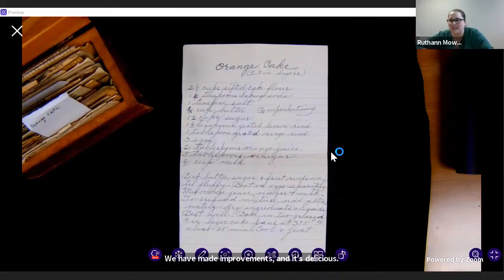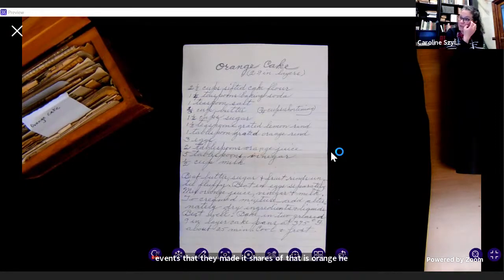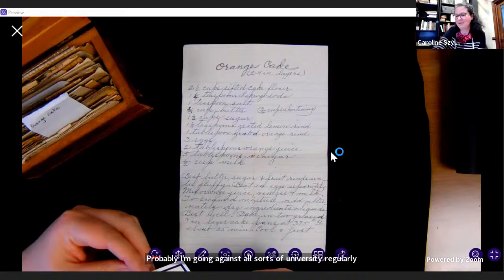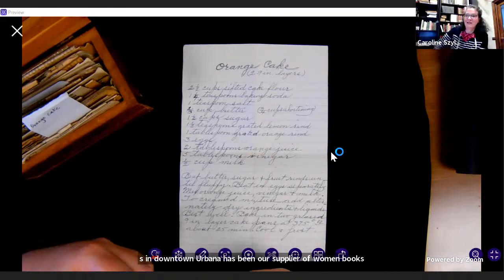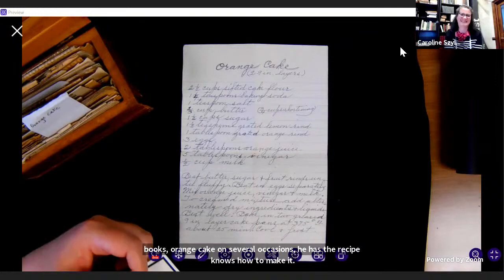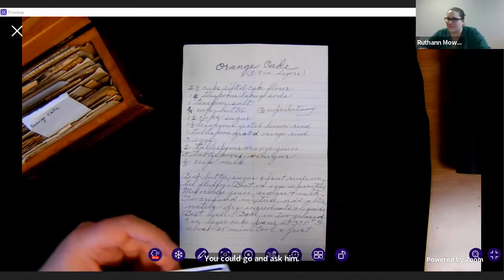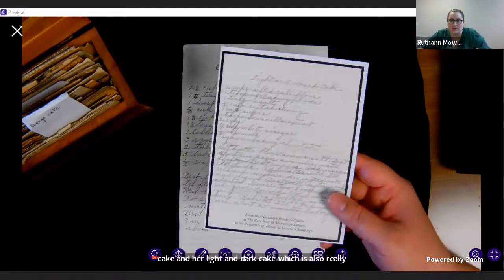Caroline, have you been here for some of the events where they made it? I've had many shares of that famous orange cake — it was absolutely yummy. And I'll put in a shameless plug: the baker Rick in downtown Urbana has been our supplier of Gwendolyn Brooks' orange cake on several occasions. He has the recipe and knows how to make it. Also, if you ever do stop by when we're open again, we created facsimiles of the orange cake recipe and her light and dark cake recipe, which is also really popular, and you can take those home with you.